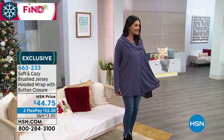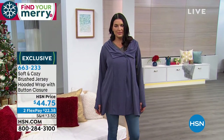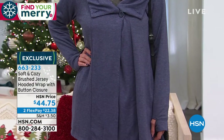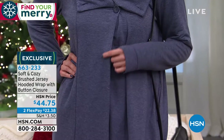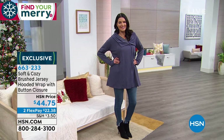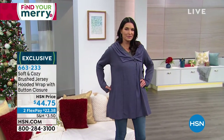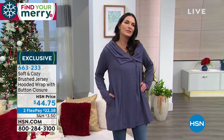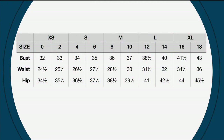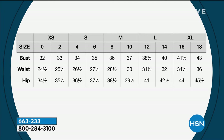They're not oversized — it doesn't look like a too-big top. So I want to make sure if you're looking at these, you don't wait too long to get it. Here's the sizing chart. This one starts with size small — just gives you a feel for buying for yourself or somebody else. Small to 3X on all the Soft and Cozy items.